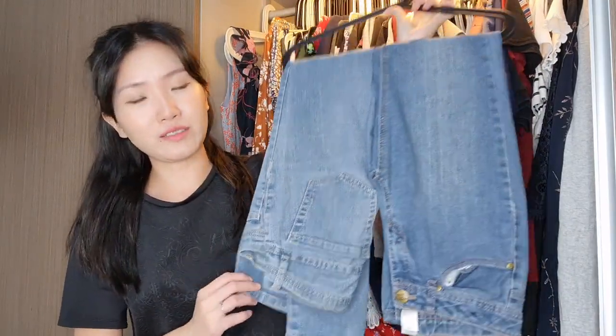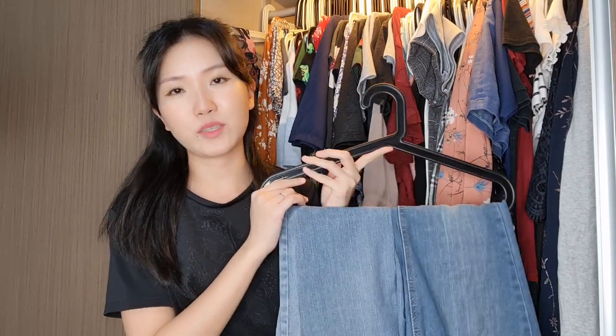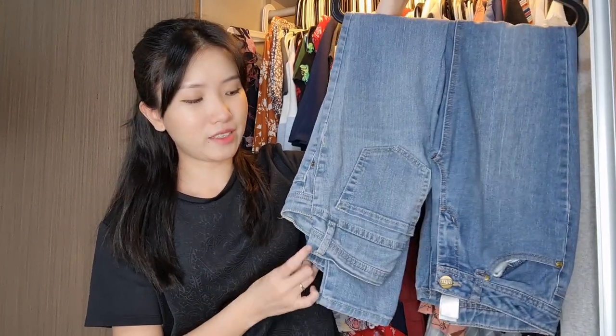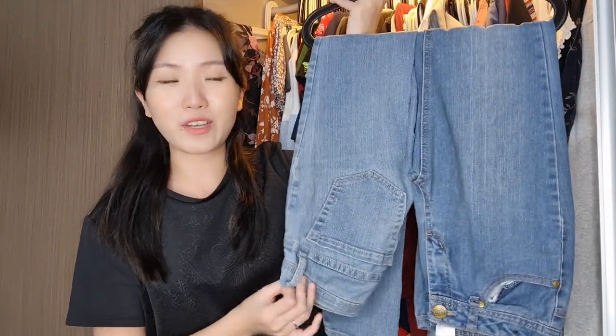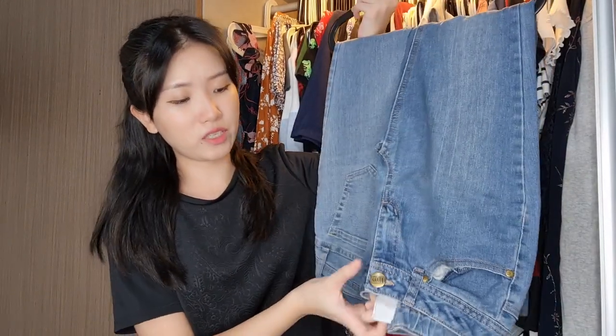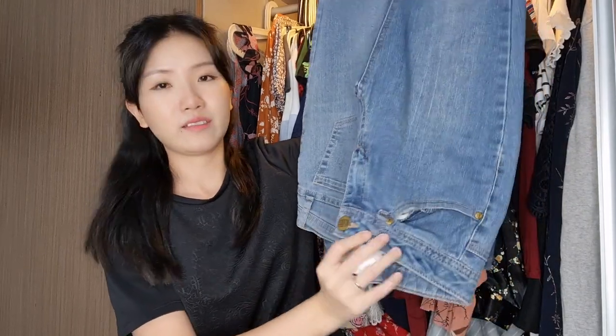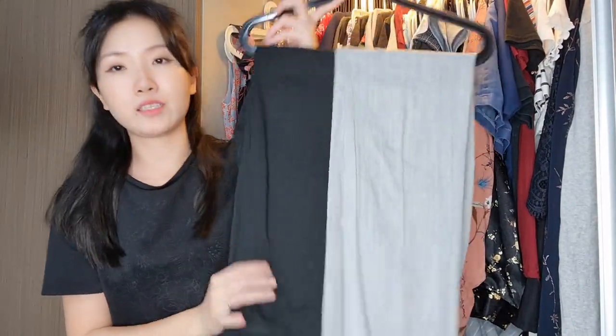This one is my Forever 21 jeans. In my previous declutter videos I said I would never get rid of them — one of my first few pairs of more expensive clothing, expensive like $20 — but they're getting tighter and tighter, so someone else can enjoy them. Then this is another pair of blue jeans. I still have more blue jeans, so I'll get rid of this one too. It's from the Misunderstood brand — just generic blue jeans.